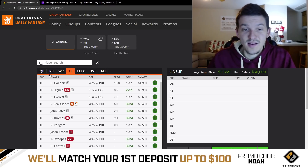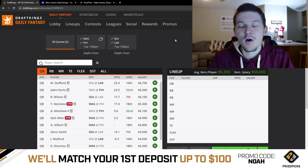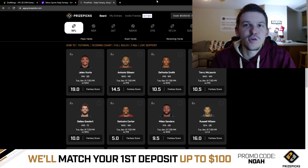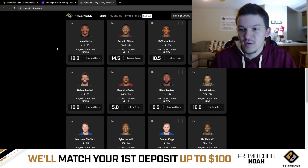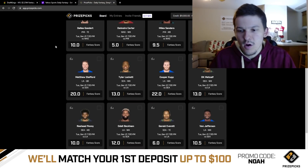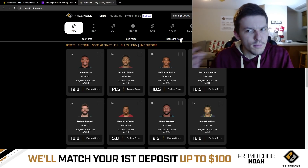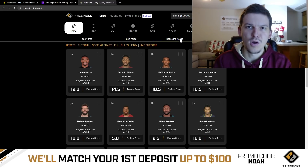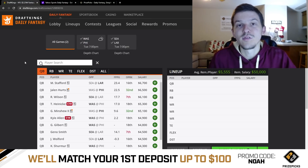That's it for the tight end position and this two-game slate breakdown. I hope you guys enjoyed — please hit the like button and subscribe if you haven't yet. Go check out the sponsor PrizePicks, sign up with code NOAH and they'll match your first deposit up to $100 as a free bet. They have projections already posted for this Tuesday slate — fantasy point projections and player props including passing yards, rushing yards, and receiving yards. Good luck on this two-game NFL slate, guys. I appreciate you watching and we'll see you in the next one.